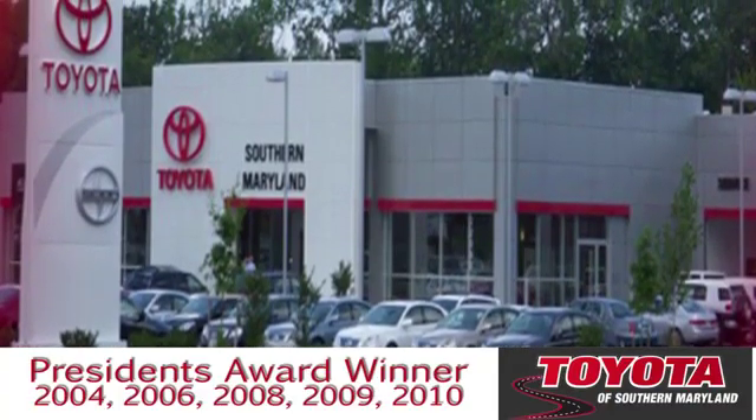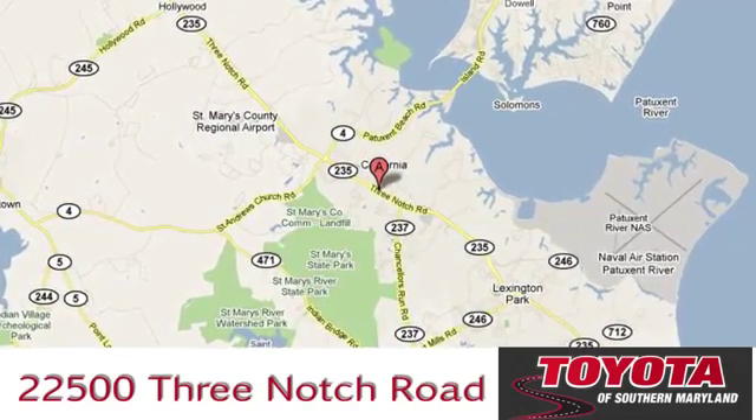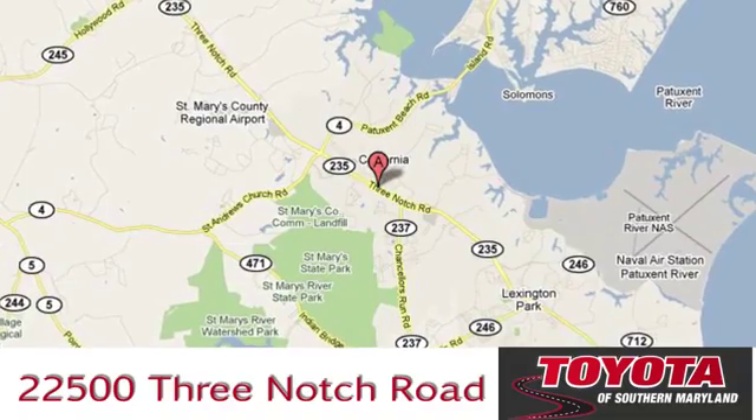President's award-winning Toyota of Southern Maryland is conveniently located at 22500 Three Notch Road in Lexington Park, Maryland.